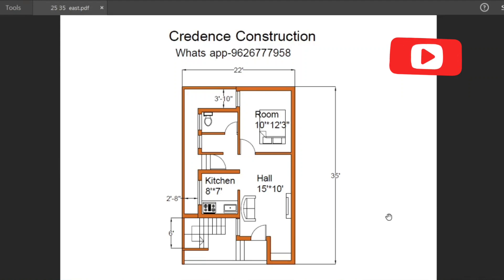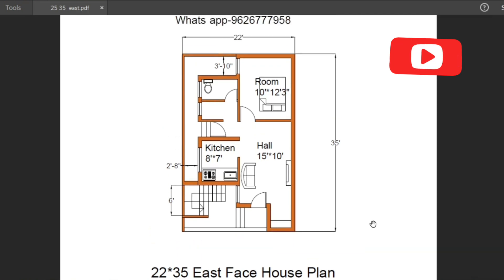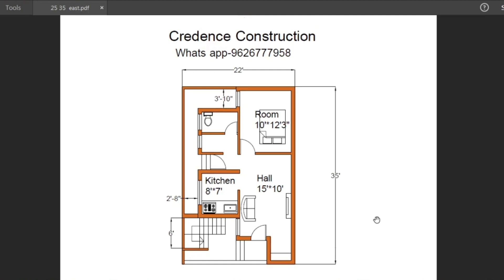Hi friends, welcome to my YouTube channel. I'm going to talk about a 22 by 35 east face house plan. The total construction area is 770 square feet and the total construction cost is above 9 lakhs.